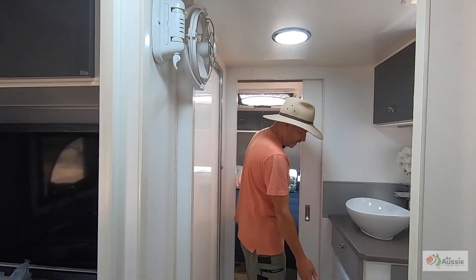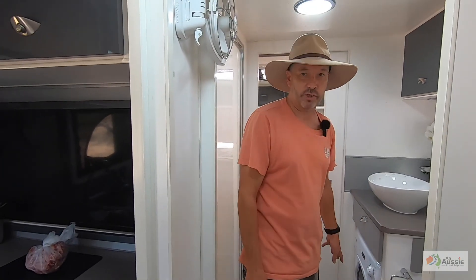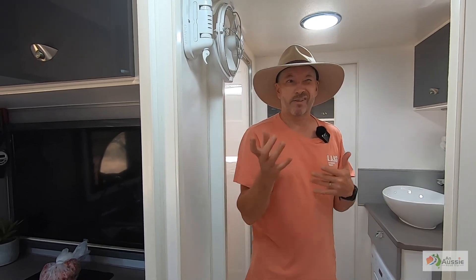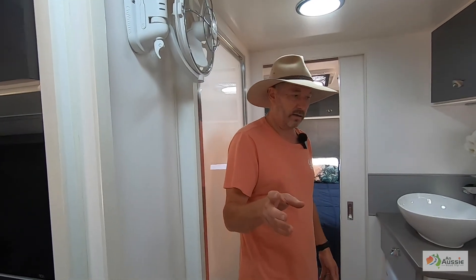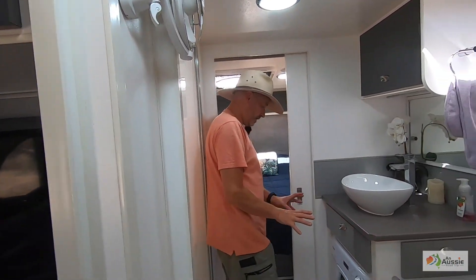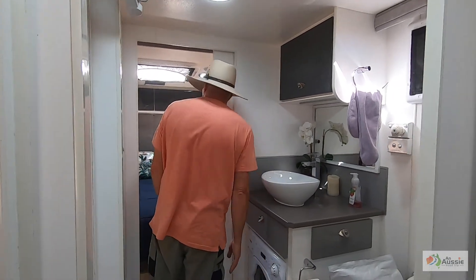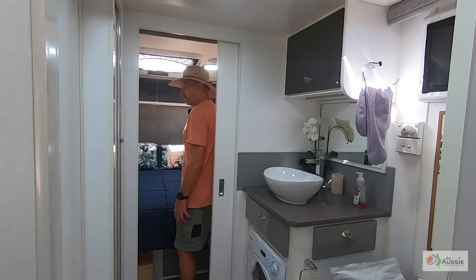We've got a full front-loader washing machine with a 10-minute cycle. We can do the washing right here and it doesn't use a lot of water, which is great.